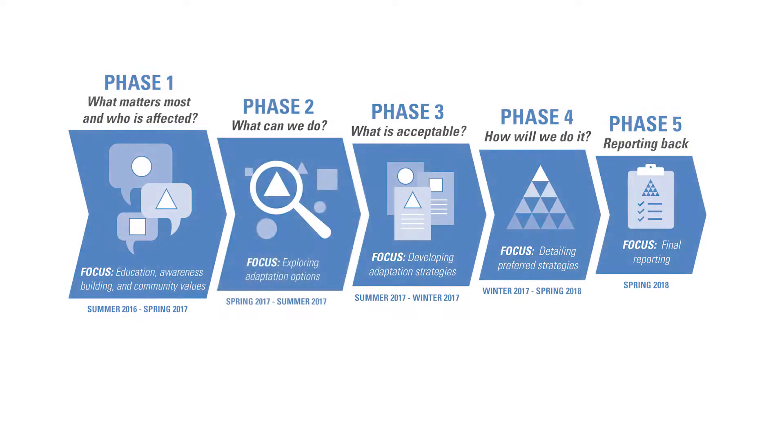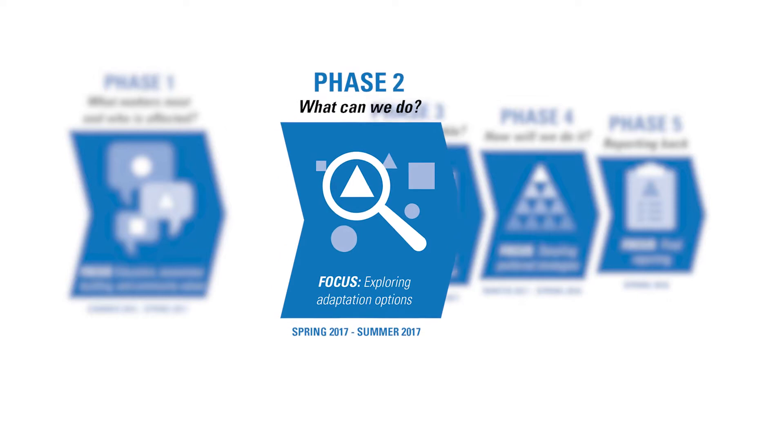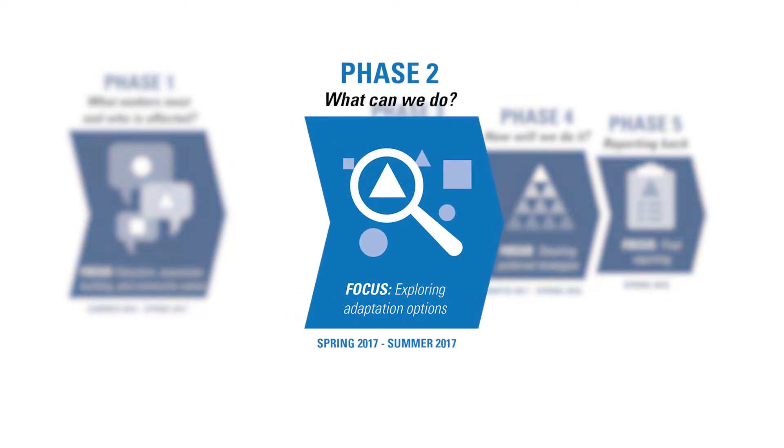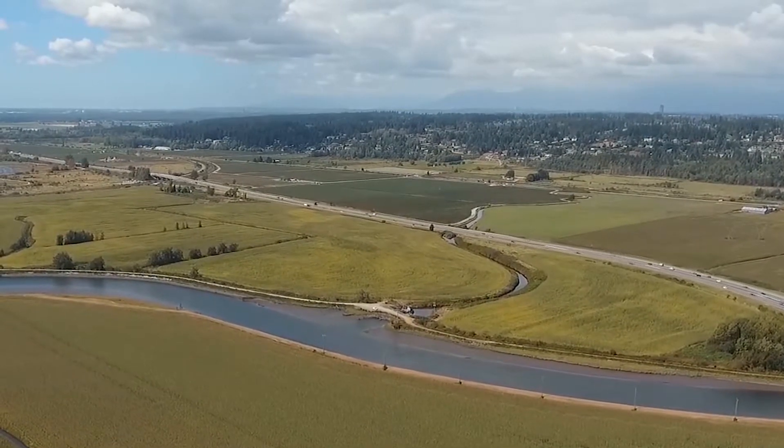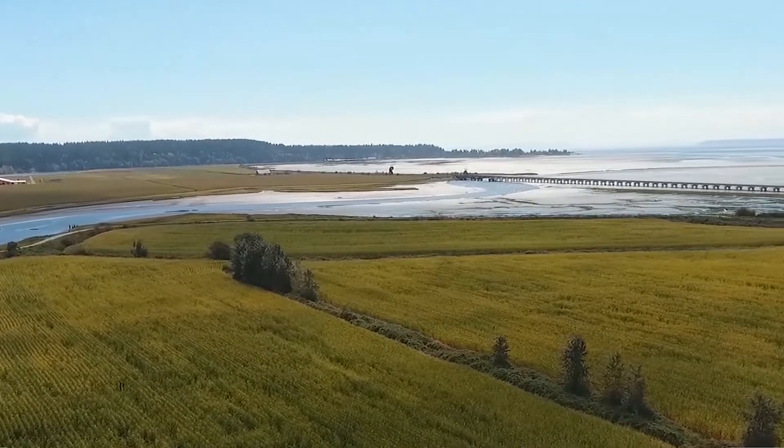The next phase of work involves the identification and evaluation of adaptation options based on both technical criteria and community values. This phase of work started in May 2017 and will be ongoing until the fall of 2017.